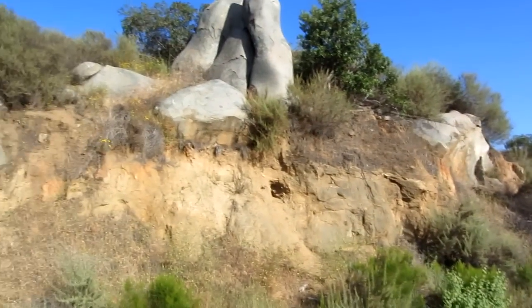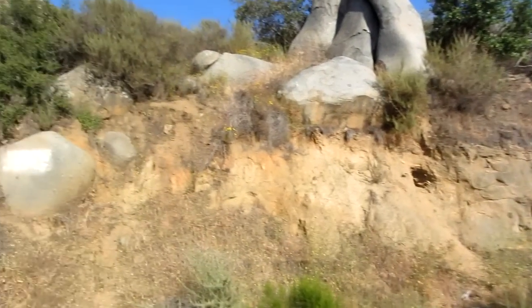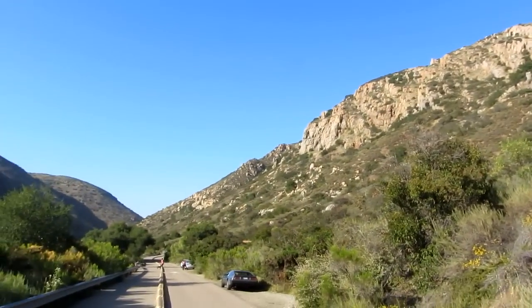I better get back in the car and head on home. Gotta fix me up some grub and get to packing. But I thought I'd just make this little video just to show you around. It's a cool little spot.